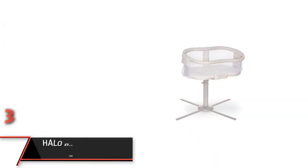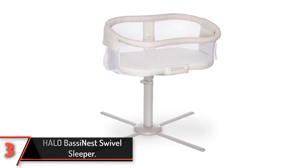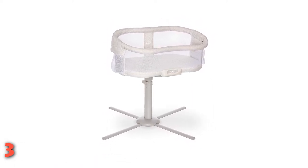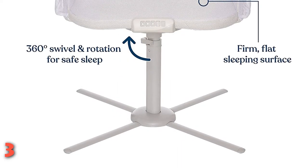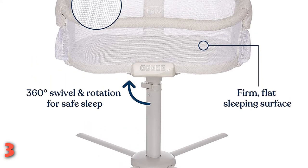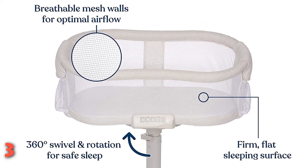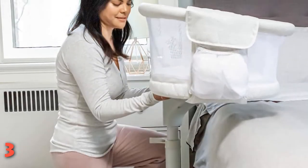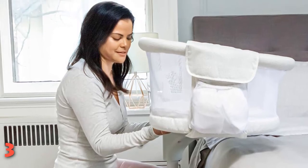The third product on our list: the Halo Bassinest Swivel Sleeper. The Halo Bassinest Swivel Sleeper is a higher-end bassinet, but it's absolutely loaded with extra features that will make your life easier. Some of those include breathable mesh sides, a 360-degree swivel, and a soothing center with quiet music and soothing vibrations. It even collapses for travel and comes with a carrying bag. One specific feature of this bassinet is how the side lowers with a light push to make it easier to reach your baby. The side can be locked in place if you prefer.